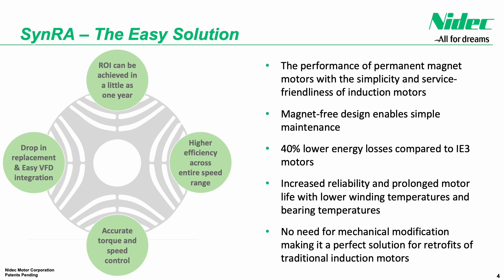SINRA delivers a drop-in replacement for existing installations by maintaining compatibility with volts-per-hertz drives and providing accurate torque and speed control through synchronous reluctance torque delivery.